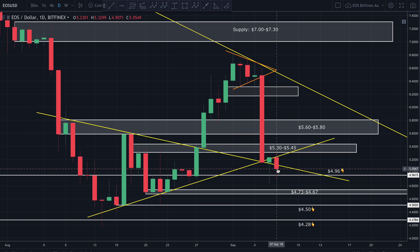If this candle closes below this trend line again, I think that's going to be a very bearish indication, and more than likely price is going to come down and hit at least this 4.73 to 4.67 zone. If this candle closes above yesterday's open — above about 5.16 — then I'm going to start to have a more neutral indication. If we can close above yesterday's candle, that would be the most bullish scenario.